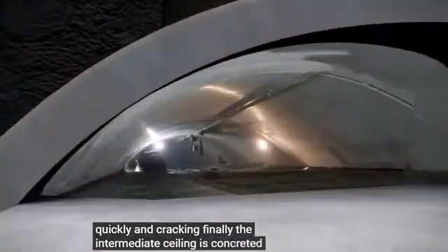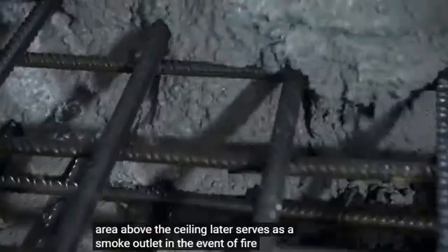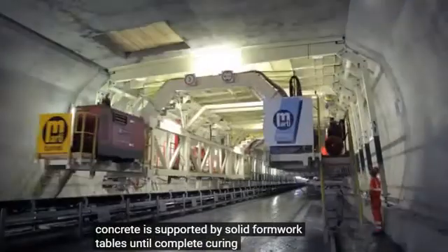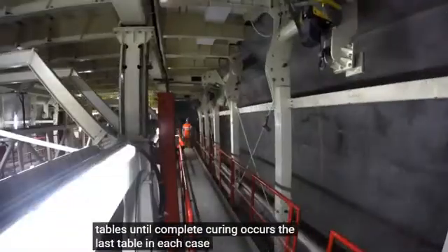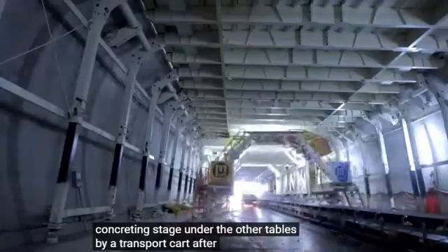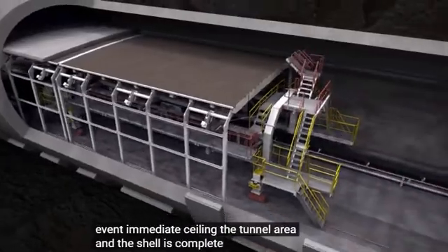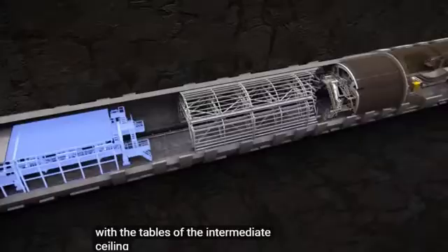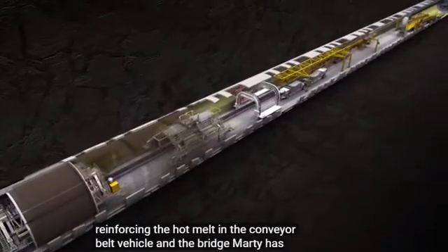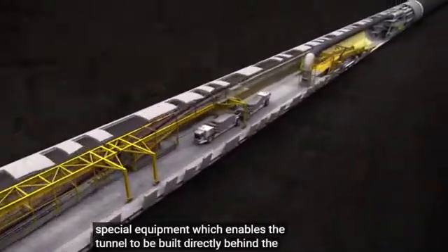Finally, the intermediate ceiling is concreted. The area above the ceiling later serves as a smoke outlet in the event of fire. The concrete is supported by solid formwork tables until complete curing occurs. The last table in each case is folded together and transported to the next concreting stage under the other tables by a transport cart. After completion of the intermediate ceiling, the tunnel area in the shell is complete. With the tables of the intermediate ceiling, the vault formwork, the reinforcing, the hot melt and the conveyor belt vehicle and the bridge, Marty has created a complex choreography of special equipment which enables the tunnel to be built directly behind the tunnel boring machine.